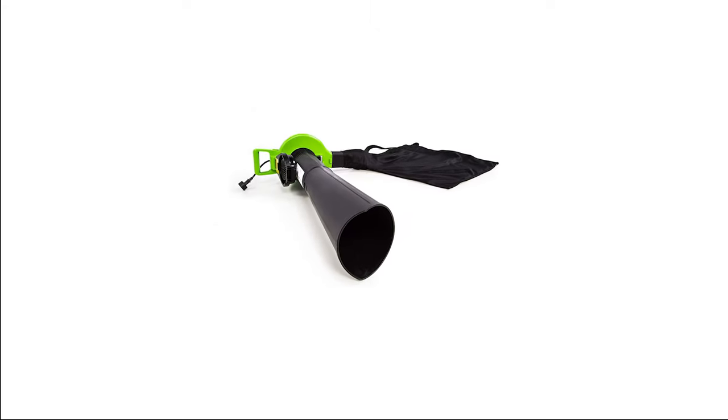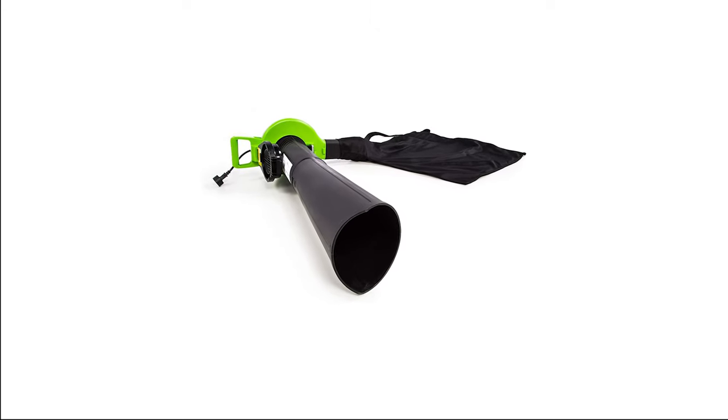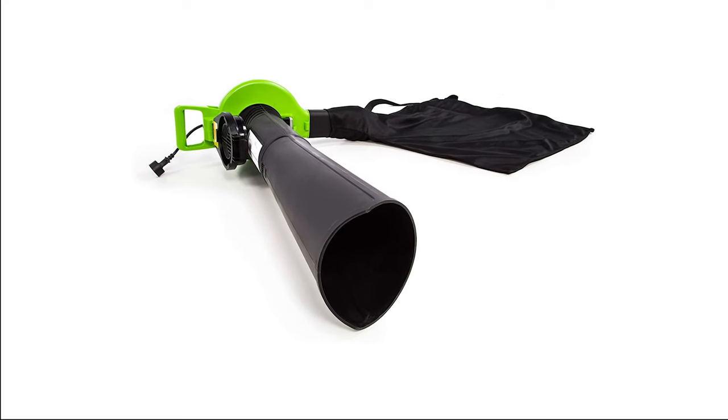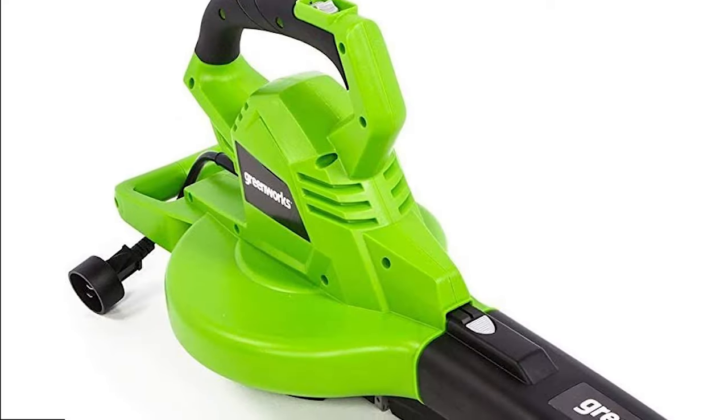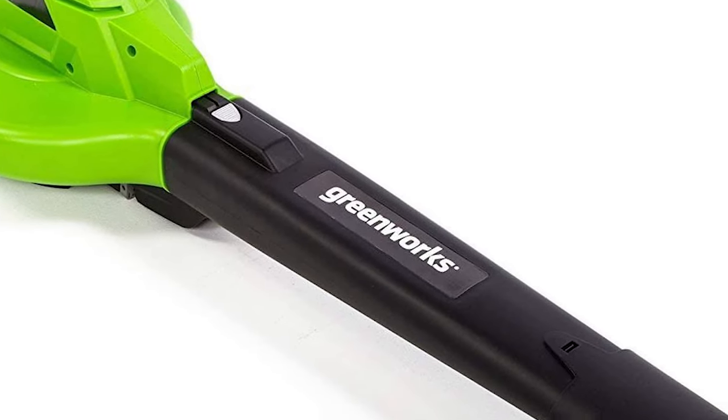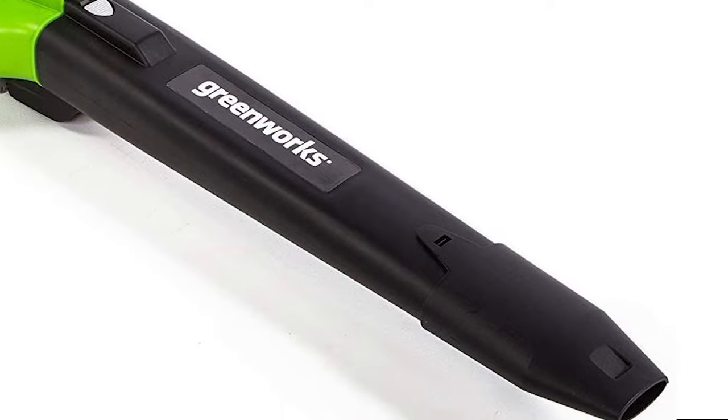With a robust lineup of Greenworks products including 24V, 40V, 60V, 80V, and commercial-grade 82V battery-powered outdoor power equipment, a full line of corded equipment, and reel mowers, Greenworks offers the right tool for every job.